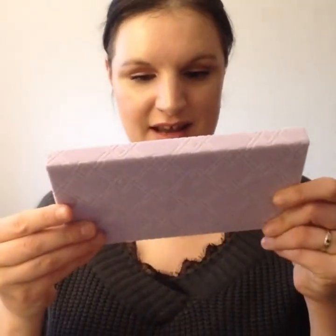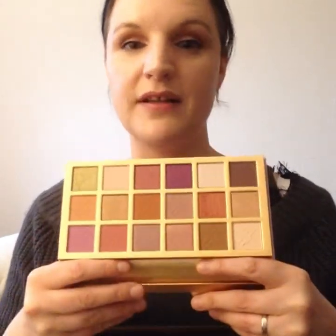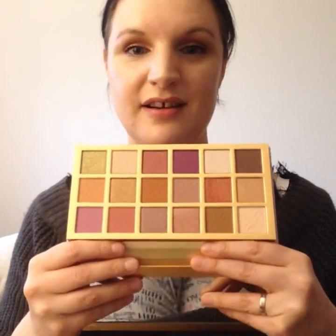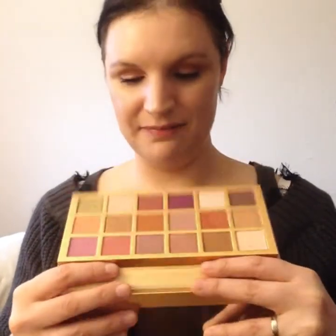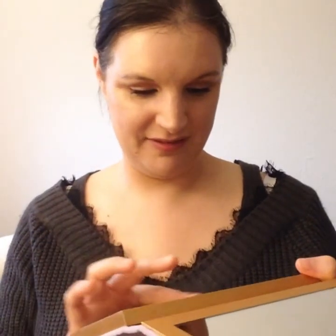Let's dive in. The first item is an eyeshadow palette — this is the Excess Luxe eyeshadow palette. It has that velour feel which I don't really like, but I've got two of these palettes already in different shades and they are absolutely stunning. I think this is worth at least 15 pounds on its own. These shades are absolutely gorgeous — I can't wait to swatch these and use them. There's a stunning purple in here.